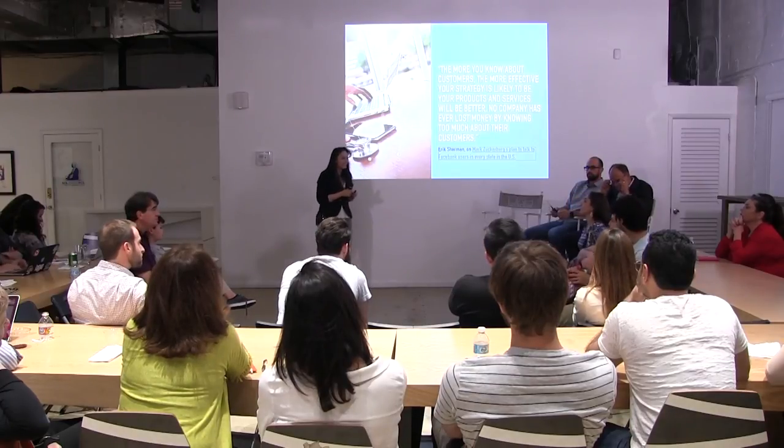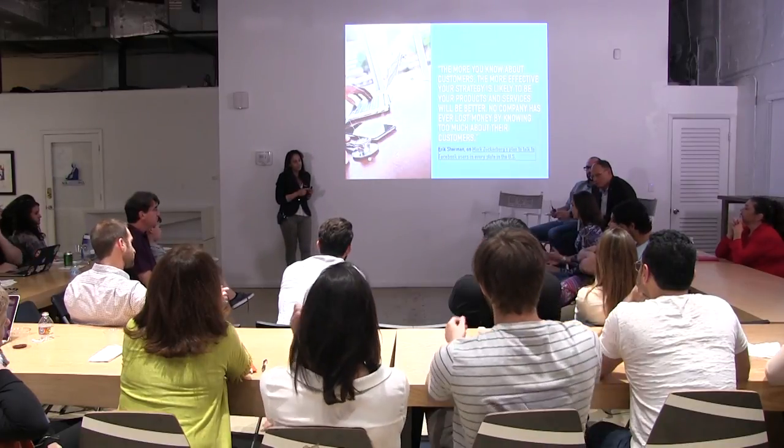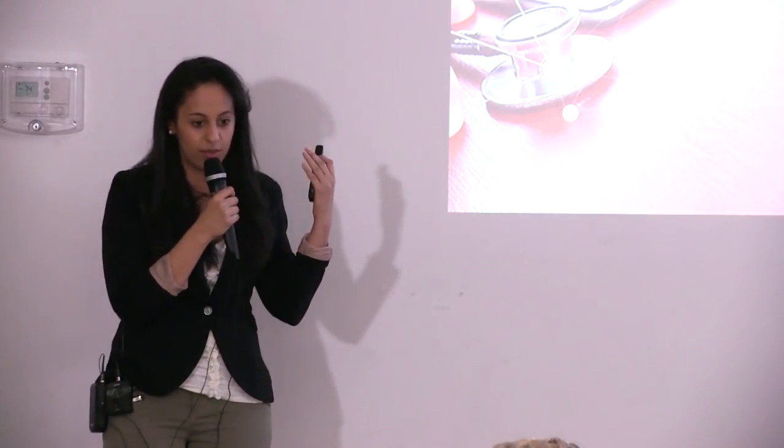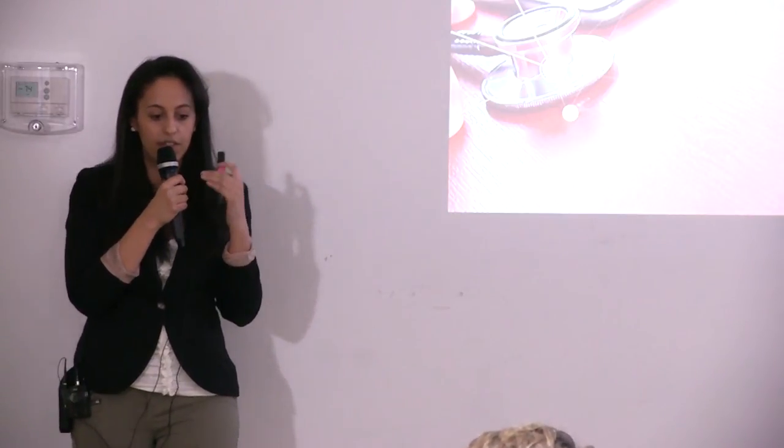Q: What's the best product advice you've received from another product manager when you started out? A: My favorite thing I've heard is: it's okay to fail fast, as long as you're ready to pick yourself up again. The thing about product management and releasing as fast as some of these companies do is that you're going to fail — you're bound to fail. The problem is figuring out whether you can pick yourself back up right after, and how quickly you can fail so you can move on and build something better and greater.